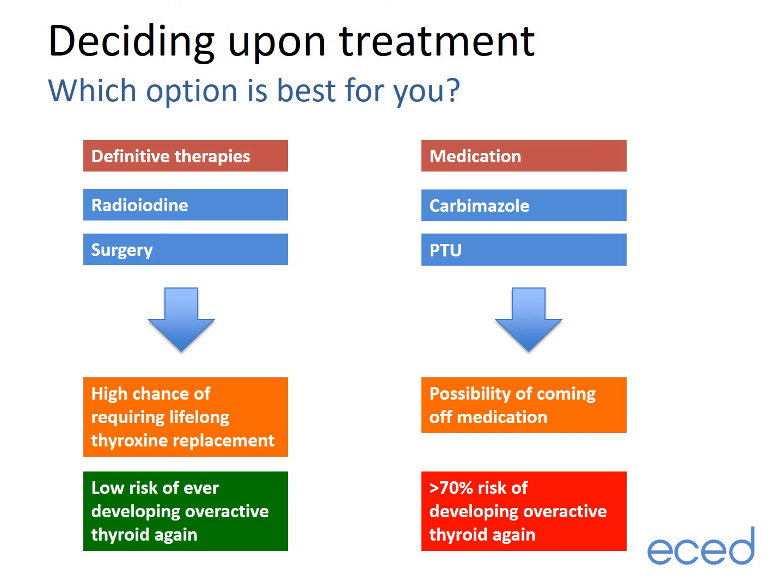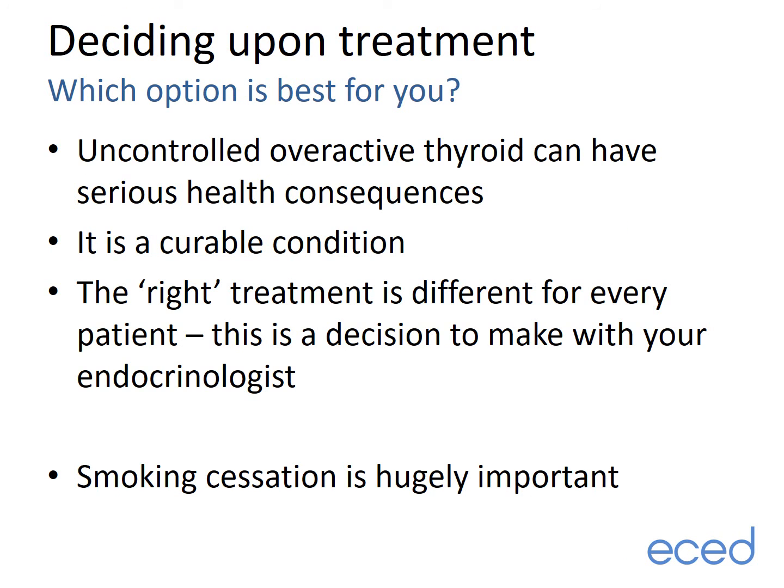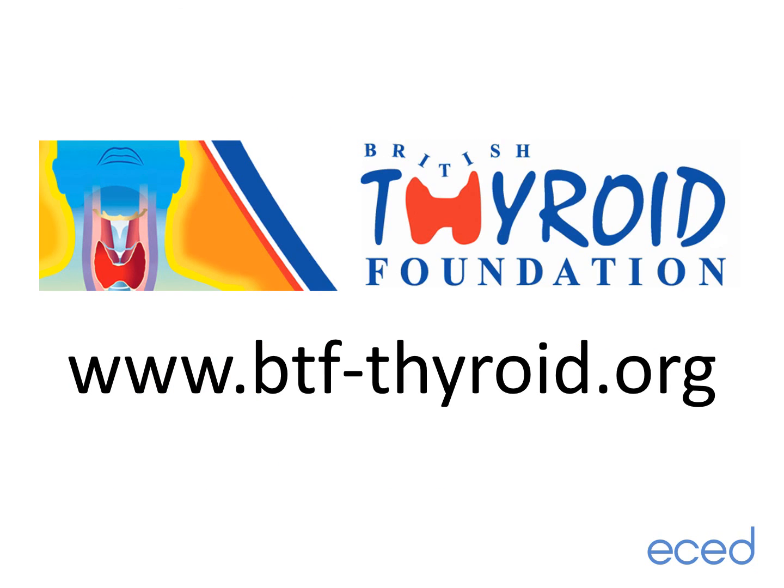Returning to the summary: definitive therapies such as radioiodine and surgery have a high chance of requiring lifelong thyroxine replacement but a low risk of developing an overactive thyroid in future, whereas medications such as carbimazole and PTU offer a small possibility of coming off medication but a large risk of developing an overactive thyroid again over time. Uncontrolled overactive thyroid can have serious health consequences, but it is a curable condition. The right treatment is different for every patient and is a decision to make with your endocrinologist. If you are a cigarette smoker, it is hugely important to aim to stop smoking, as it impacts both the effectiveness of treatments and the risk of thyroid eye disease. We strongly recommend discussing your treatment options with your clinic doctor, and if you have further questions, the British Thyroid Foundation website has a number of useful information sources.